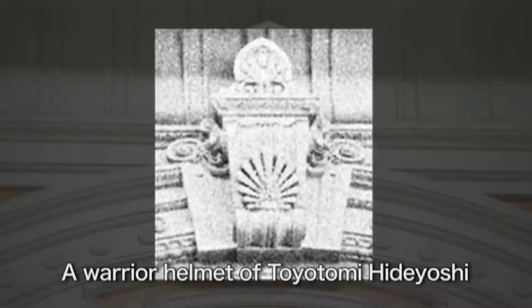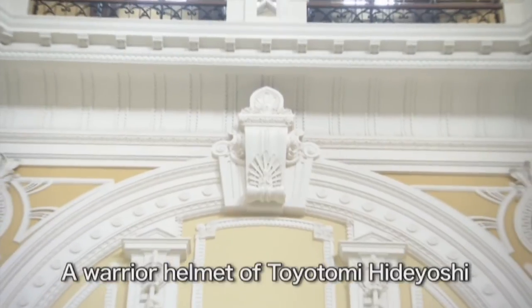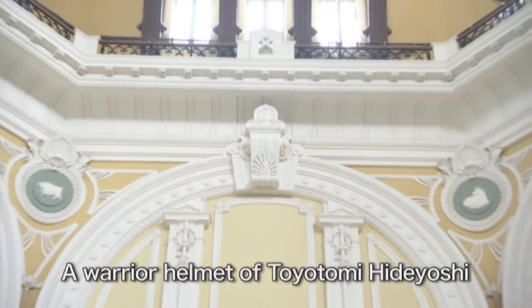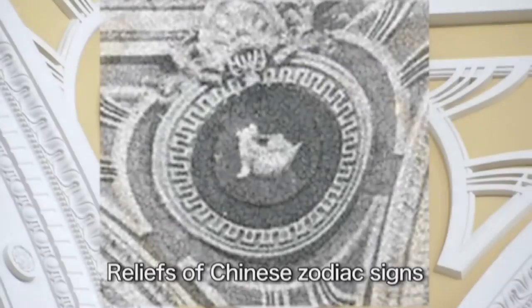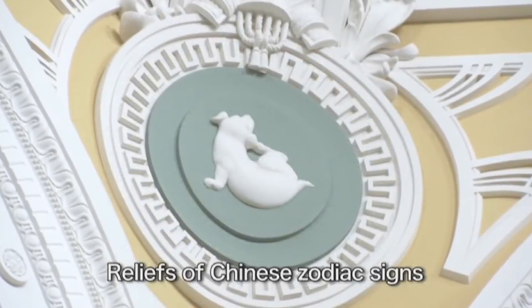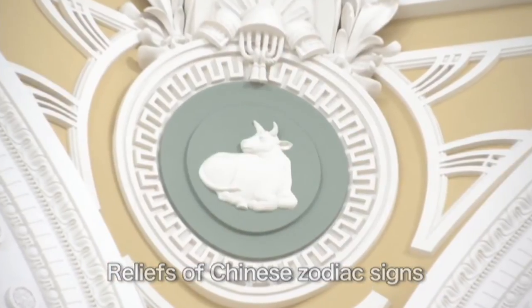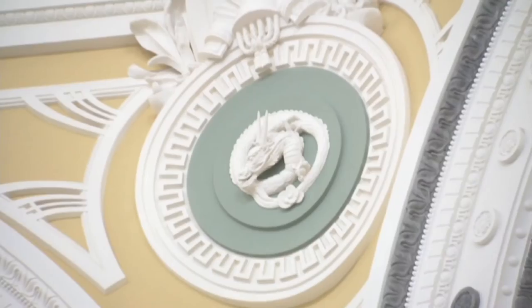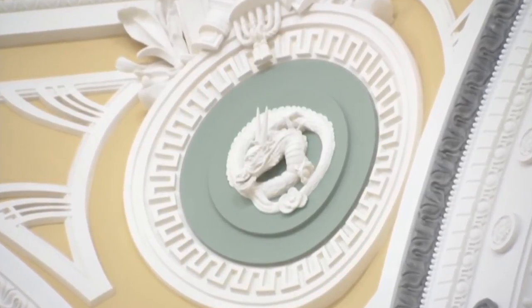The wall featured a keystone in the shape of a warrior helmet. The wall also featured reliefs of Chinese zodiac signs such as a dog, a tiger, an ox, a boar, and a dragon, also sculptured on each corner of the octagon-shaped dome.